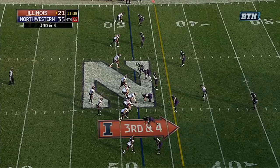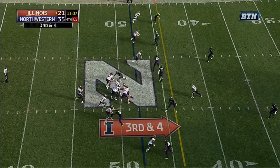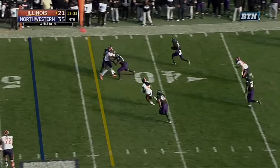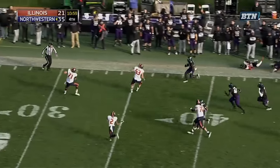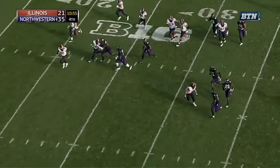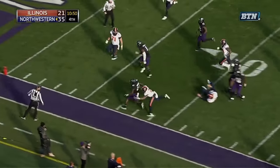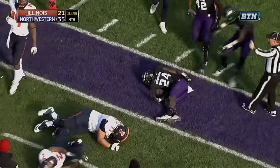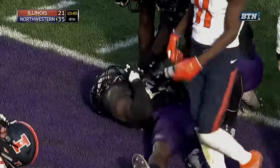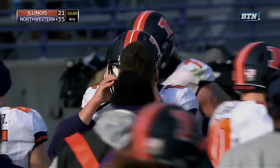Illinois has been better on third down today than they have been in a while. Long cats bring four and it's intercepted. That's Hartage on the return. Montre Hartage cuts back at the 40 and now reverses field. He's got a lot of teammates in front of him. Hartage inside the 20. Hartage brought down at the 5. An exhausted Montre Hartage on the ground — he ran a long way as Lund missed his target.